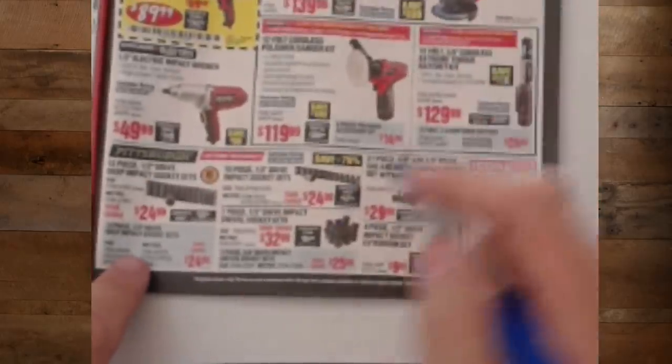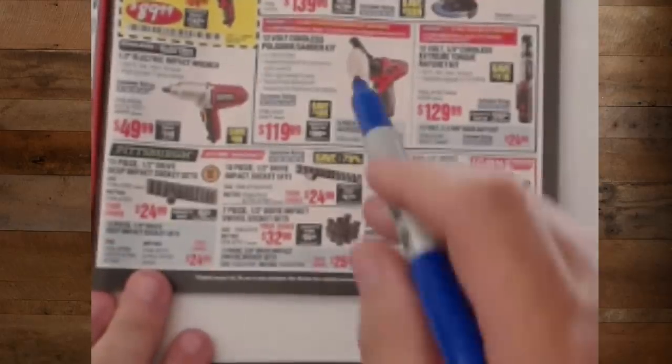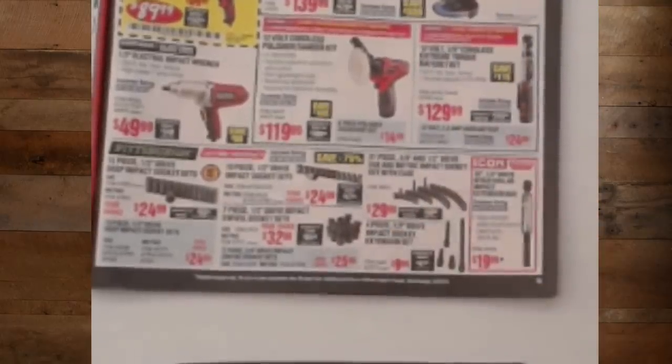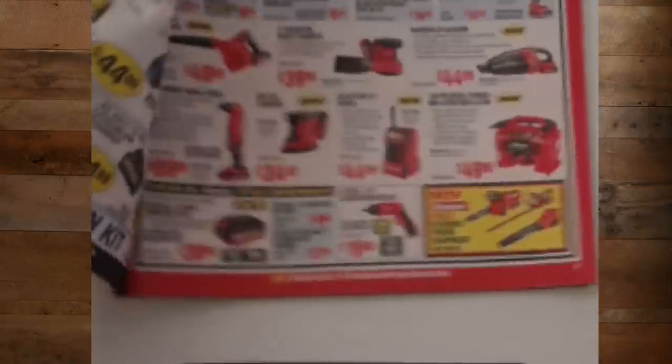Pittsburgh Impacts — I have these, I've used them. I gave them away when I got other sets, but I know pros who use the Pittsburgh Impact sets. There's just no two ways about it — they work. And they have a lifetime warranty. If you have a problem, you walk into the store, slap them down, and they give you a new one. It doesn't get any simpler than that.